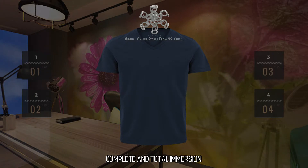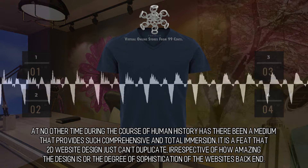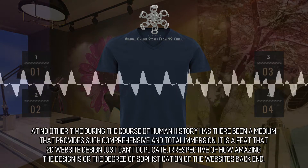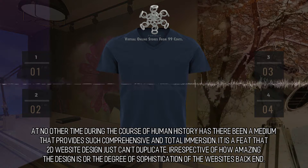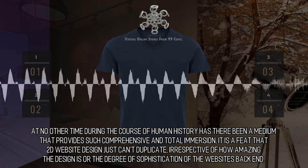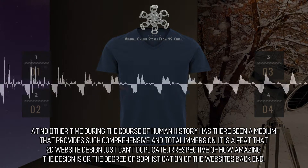Complete and total immersion. The era for virtual reality is today. At no other time during the course of human history has there been a medium that provides such comprehensive and total immersion. It is a feat that 2D website design just can't duplicate, irrespective of how amazing the design is or the degree of sophistication of the website's backend.